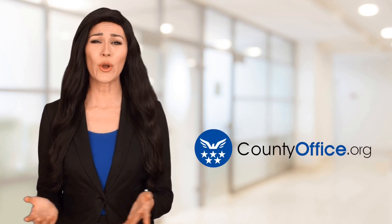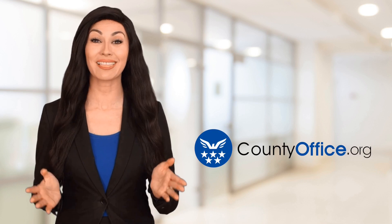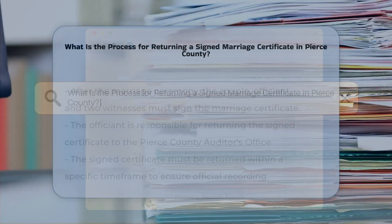Welcome to County Office, your ultimate guide to local government services and public records. Let's get started. What is the process for returning a signed marriage certificate in Pierce County?